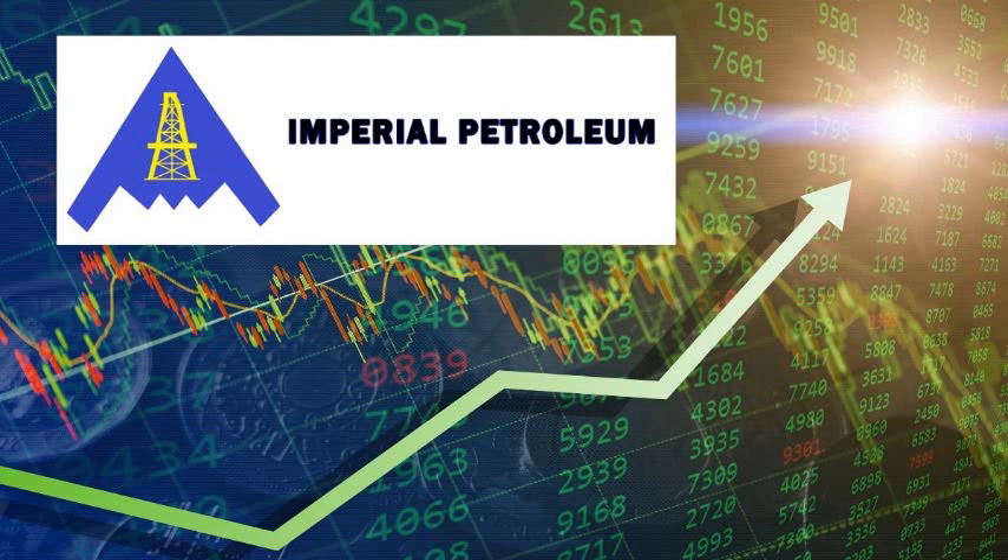Today's video is going to be focused on IMPP stock. Hello guys, welcome back to the Money Treasure. I am Pramo. Today we are going to have a topic about IMPP stock.